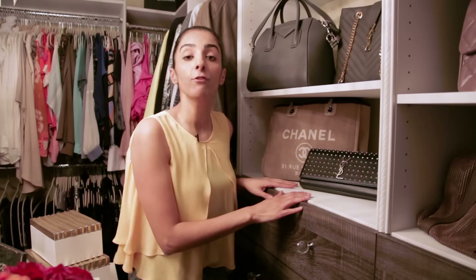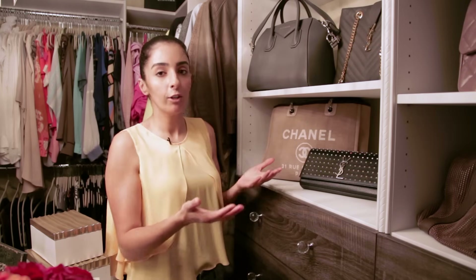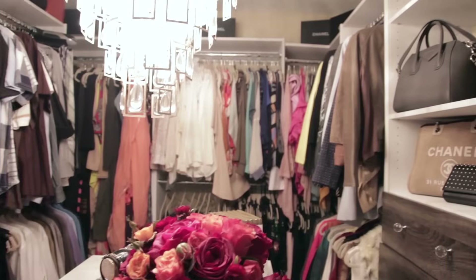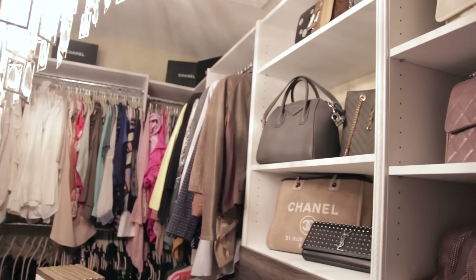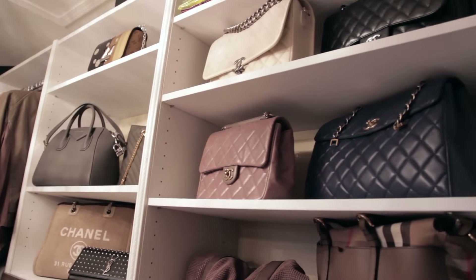I love that I can finally display my bags the way I've always wanted to. The best part is that whenever I feel like I need more space for clothes, I can easily remove the bags and display them on top of the shelving unit, then use that space as shelving for my clothes.